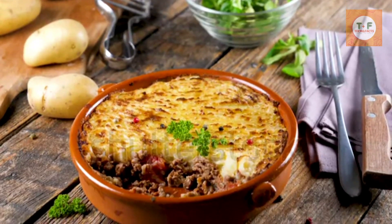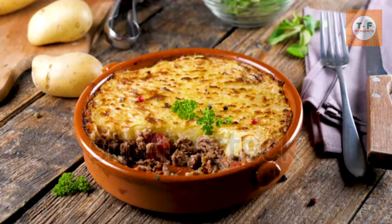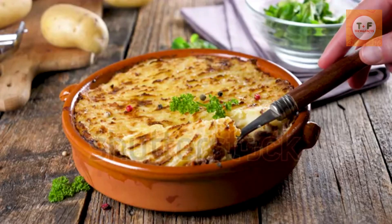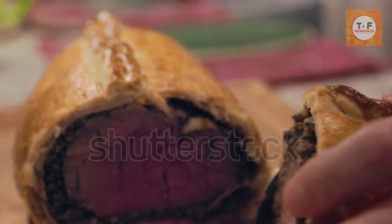Shepherd's Pie. A wholesome and classic British meal, shepherd's pie originated in Scotland and the north of England, and is primarily made from minced lamb and potatoes. Many families will make this dish using beef, but then it should actually be referred to as cottage pie, as shepherds only herd sheep.